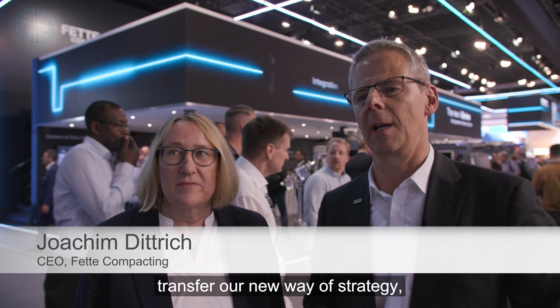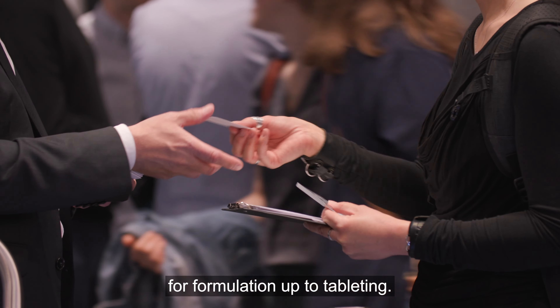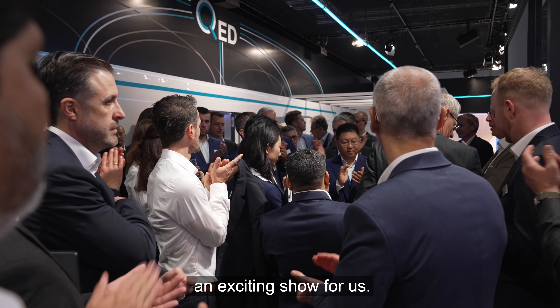Important for us was to transfer our new strategy going forward as a technology provider, covering everything from formulation up to tableting. And I think we can be proud — it was an exciting show for us.